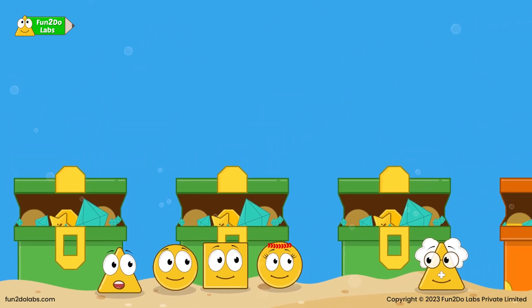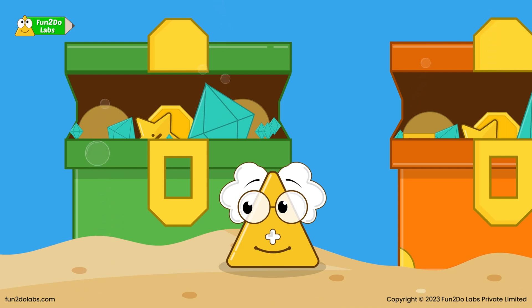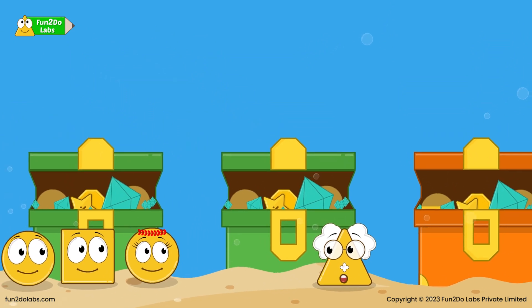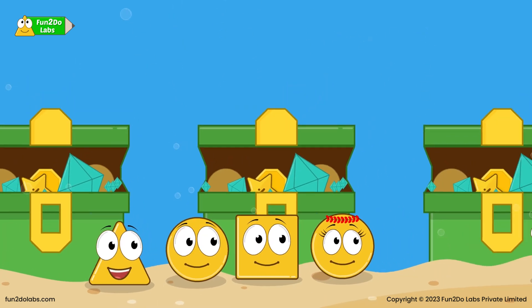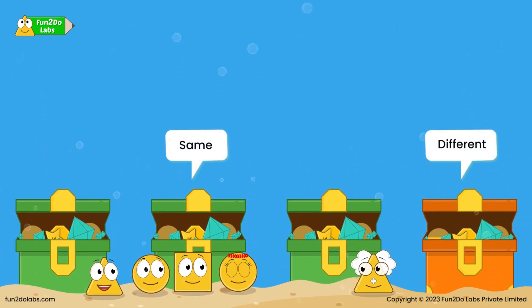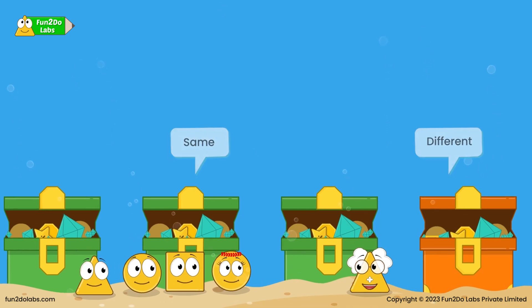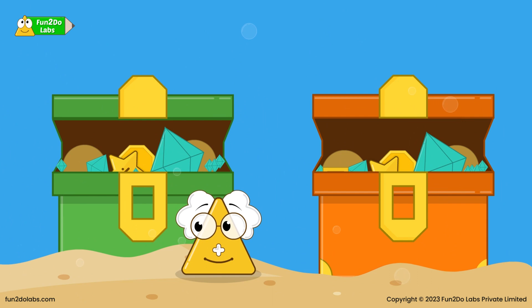Wow, look at the treasure! There is one challenge for all of you. What is it, Uncle Math? Only one of these treasure boxes is real. The one box that is different from the others is the real one; those which look the same are the fake ones. Who can tell me which one it is? I know it! The orange box has the real treasure as it looks different from the green boxes. Yes, you are right, Triho! The orange box contains the real treasure. Hooray!